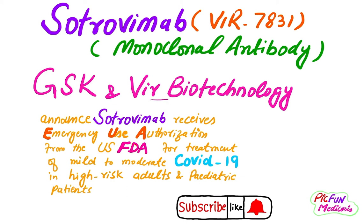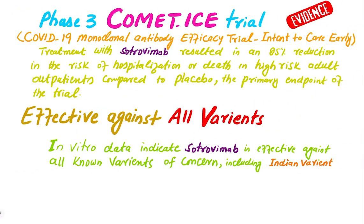GSK and Vir Biotechnology announced that Trovimap has received Emergency Use Authorization from the FDA for the treatment of mild to moderate COVID-19 in high-risk adults and pediatric patients. This information is available on the GSK and Vir Biotechnology website, and the link is provided in the description.